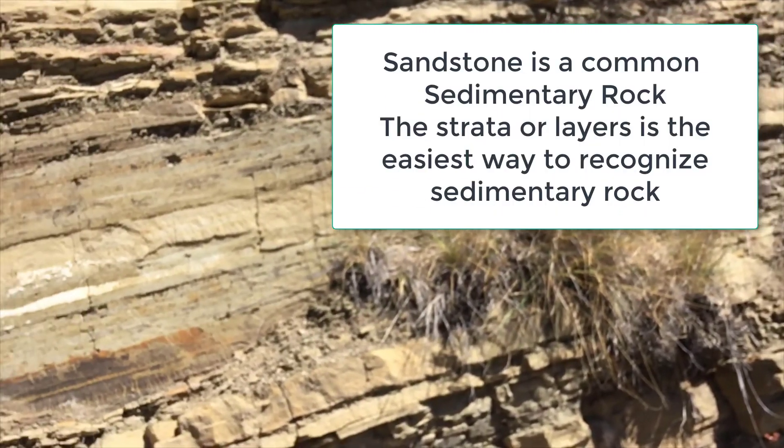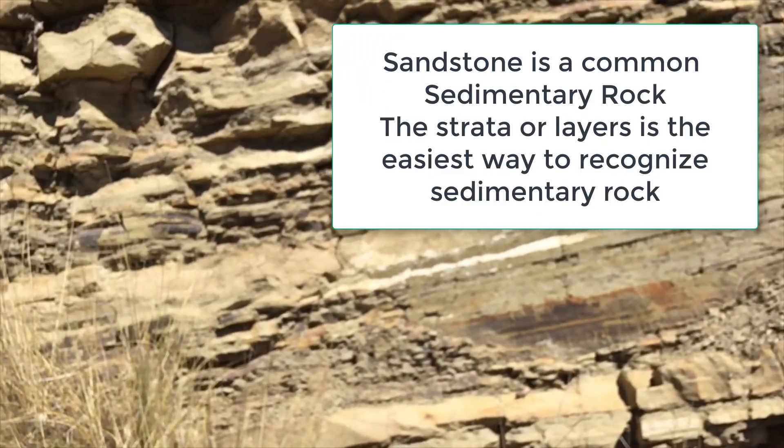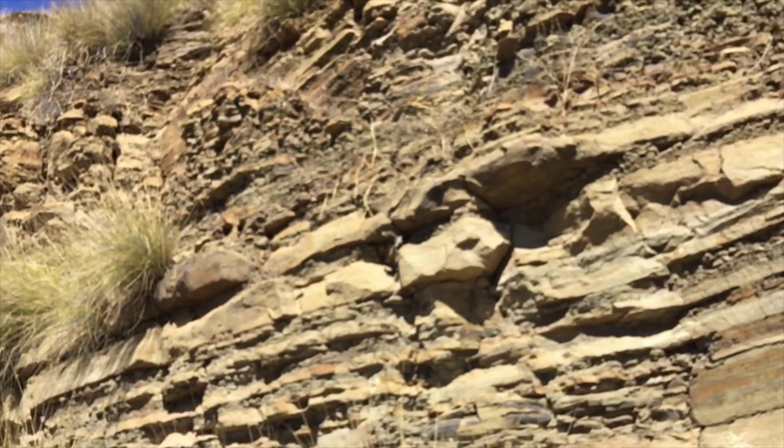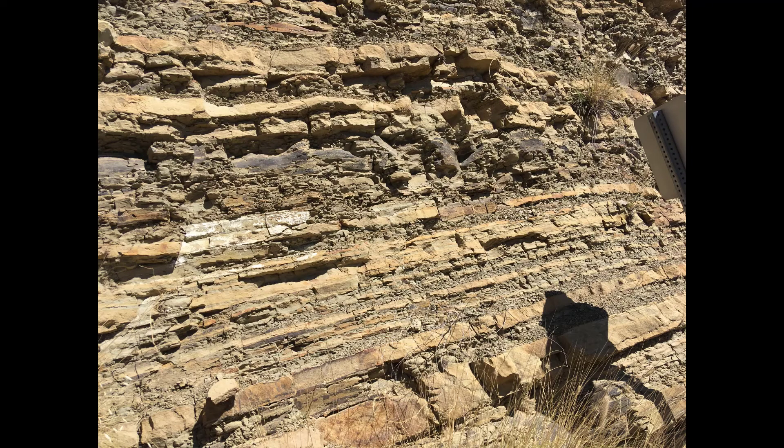Before these mountains of sandstone became rock it was sand, and before it was sand it was probably part of some long-gone mountain or upland that was eroded over millions of years and carried by ancient rivers to the beach and into that shallow coastal sea that was off the coast of what is today southern California.